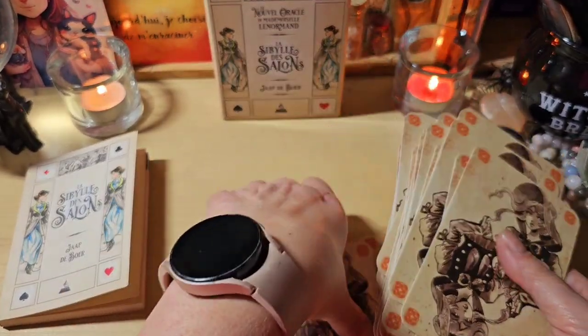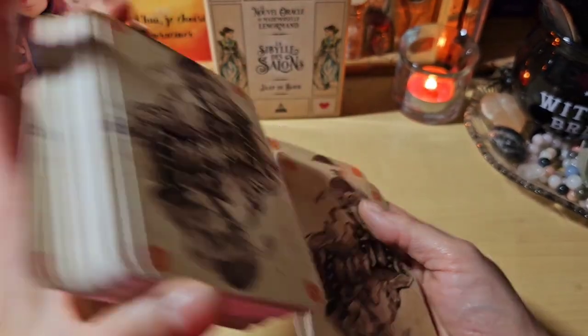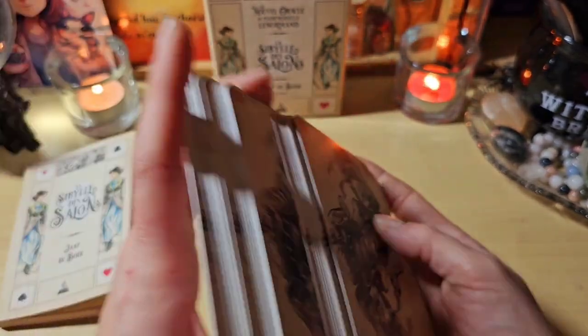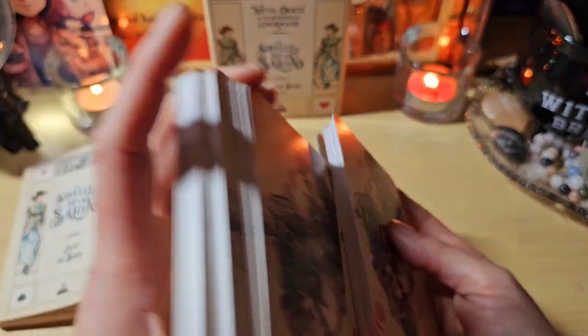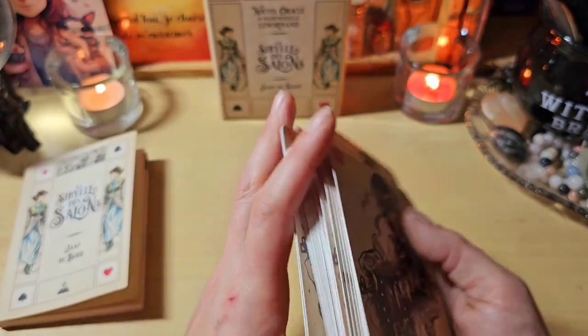C'est une belle découverte. Je ne crois pas que je l'aurais acheté, parce que j'avais tellement adoré l'autre que je vous ai déjà présenté, que je m'étais dit que celui-ci j'aimerais moins. Et finalement j'adore les illustrations, vraiment. Ils se mélangent super bien. Si vous voulez mon avis, ne me demandez pas lequel des deux je préfère, parce que j'aime les deux. J'aime le côté authentique de l'autre et j'aime le côté des illustrations ici. Donc je garde les deux.